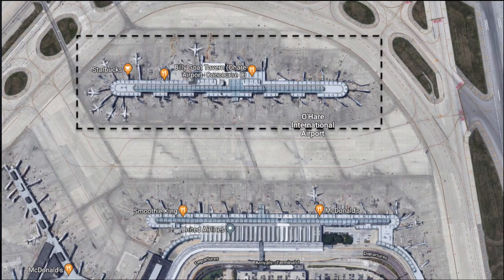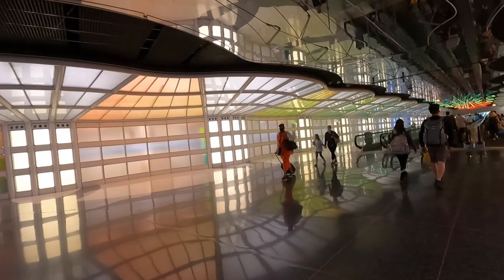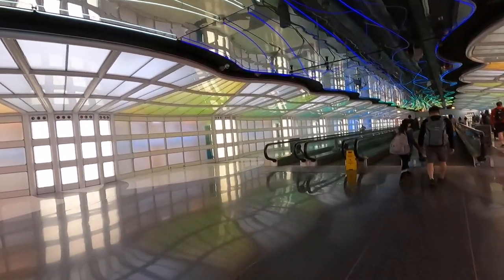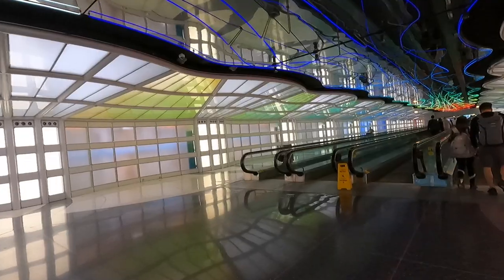Today my flight departs from Concourse C, which is a satellite concourse and can only be accessed by using the Underground Walkway. This walkway is best referred to as the Tunnel of Lights thanks to its iconic neon light show created in 1987 when the terminal first opened. The light show plays along to a slowed down version of Rhapsody in Blue, which is pretty much the United Airlines theme song.